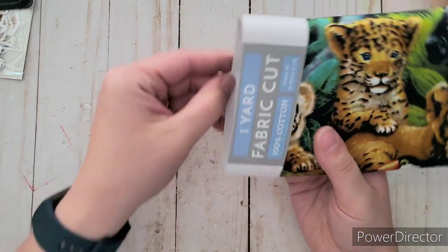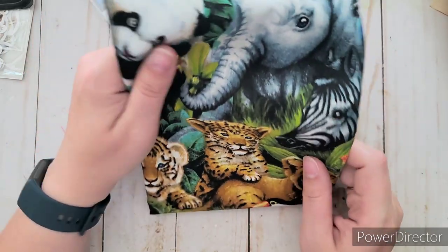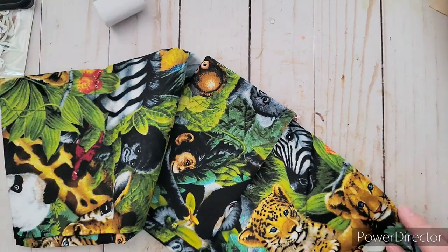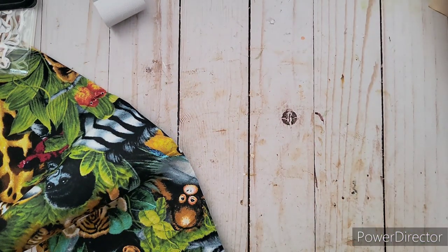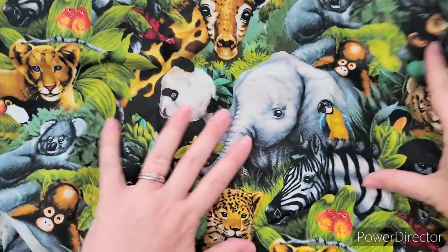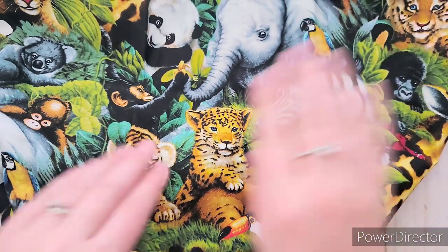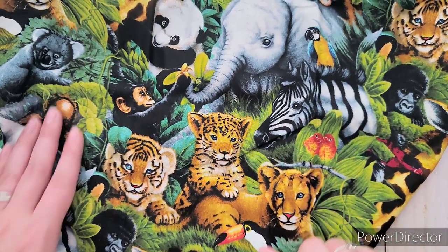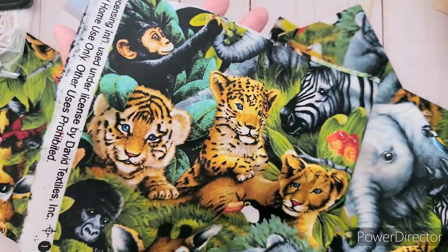I found a jungle print but it was only available by the yard, so this one cost more. But I saw all these baby animals on it and had to get it. I'll fussy cut out the lines and use it for the tiger and cheetah safari journals. There's a baby leopard, a lion cub, elephants, zebras, birds, chimpanzees, and tigers — you name it. Lots of fabric but still worth it.